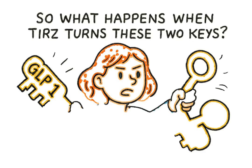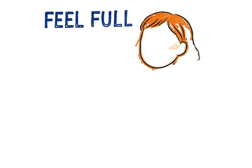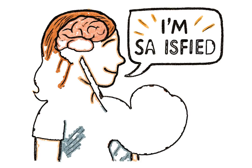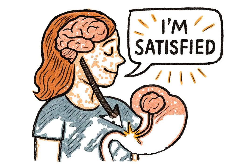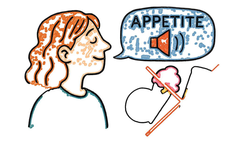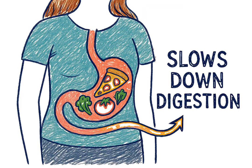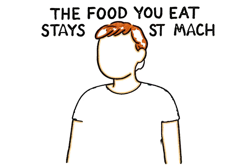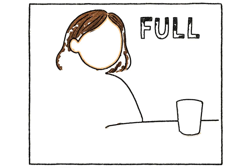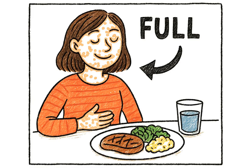So what happens when terz turns these two keys? Let's break it down into four main actions. First, it helps you feel full faster. When those receptors are activated, a clear signal is sent straight to your brain's control center that says, "I'm satisfied." This dramatically reduces your appetite and quiets those persistent cravings that can derail healthy eating. Second, it slows down digestion. The food you eat stays in your stomach for a bit longer. This means you feel physically full for a longer period after a meal, which naturally helps prevent overeating and snacking between meals.